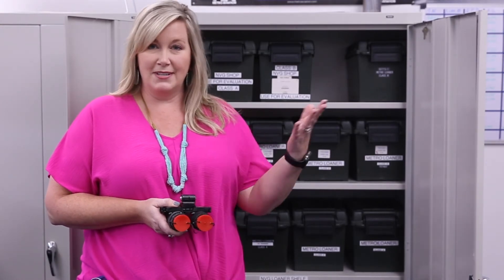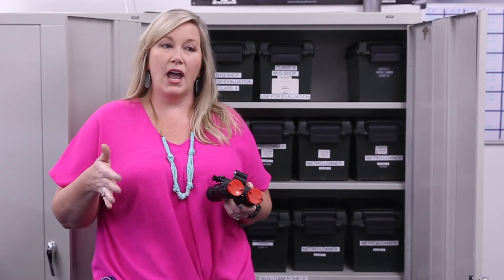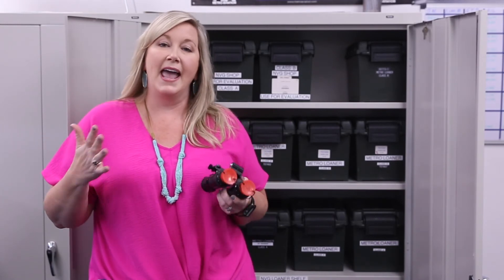I work closely with Dale here in the NVG shop and make sure that we know where all of our NVGs are physically located across the United States, and make sure that the inventory system has them properly located as well. We currently have over 430 sets of night vision goggles, so there's a lot of moving parts.